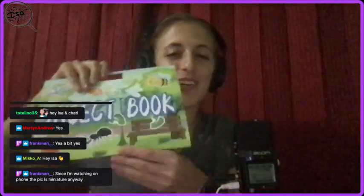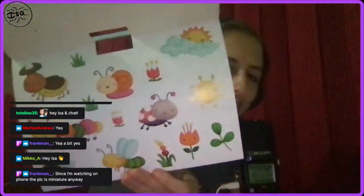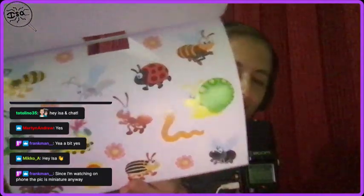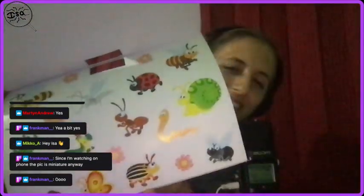It doesn't even tell me this. I just opened it, and what is inside but... it's a sticker book. It did not tell me that. Is it all stickers? Let's see. It's all stickers. Wow, they didn't even say sticker on the cover.